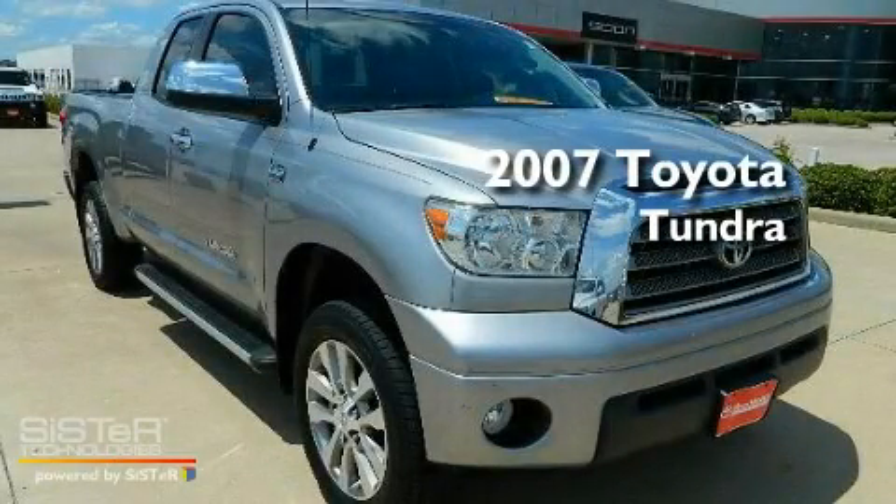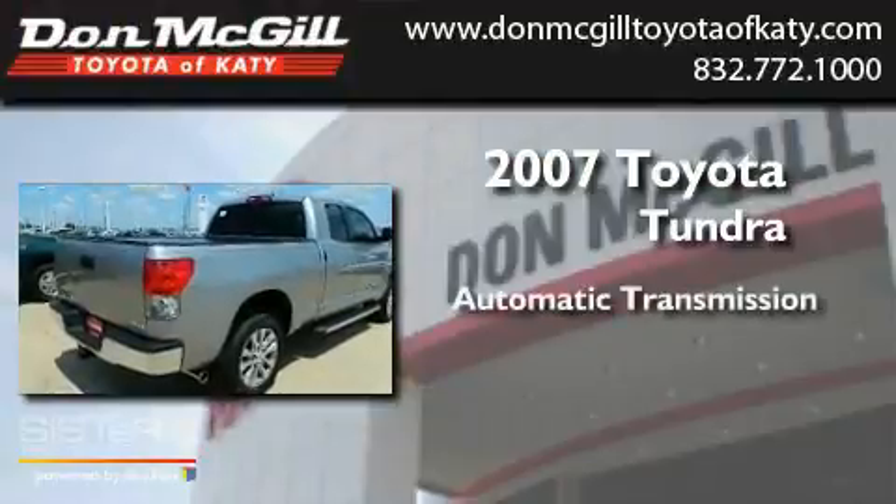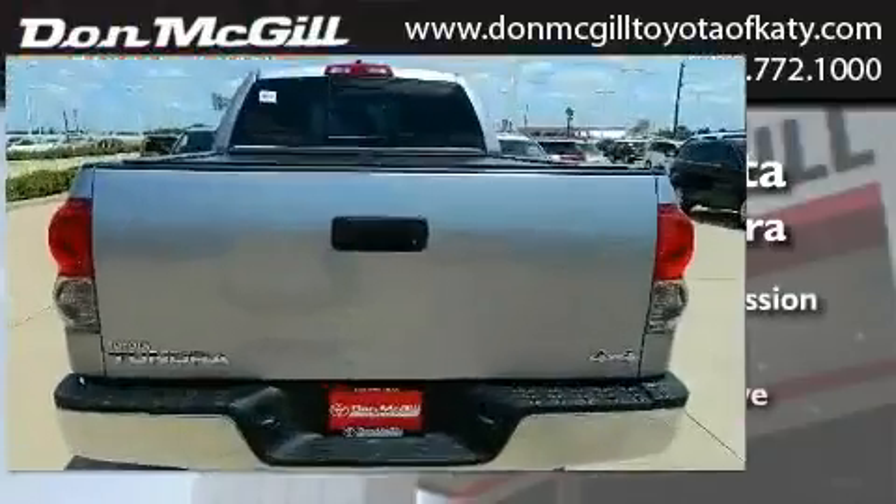This is a 2007 Toyota Tundra. This truck has an automatic transmission, a V8, and four-wheel drive.